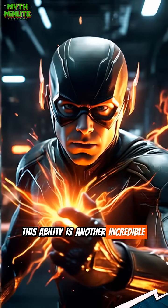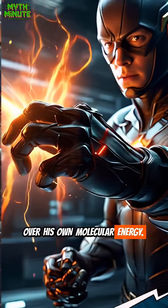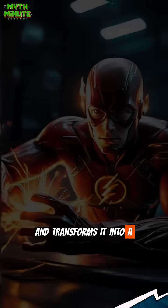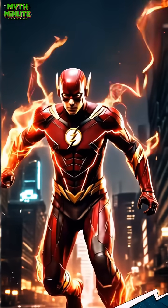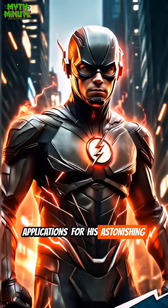This ability is another incredible example of his fine control over his own molecular energy. He takes a natural byproduct of his speed — friction and heat — and transforms it into a versatile defensive and offensive power. It's a true testament to his scientific mind, always finding innovative and practical applications for his astonishing abilities.